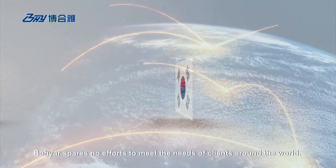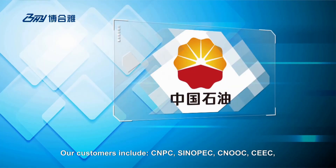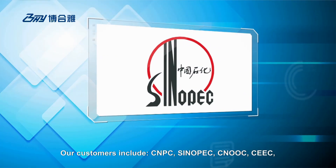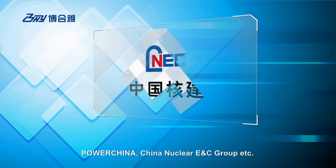Boyar spares no effort to meet the needs of clients around the world. Our customers include CNPC, Sinopec, CNOOC, CEEC, PowerChina, China Nuclear E&C Group, etc.